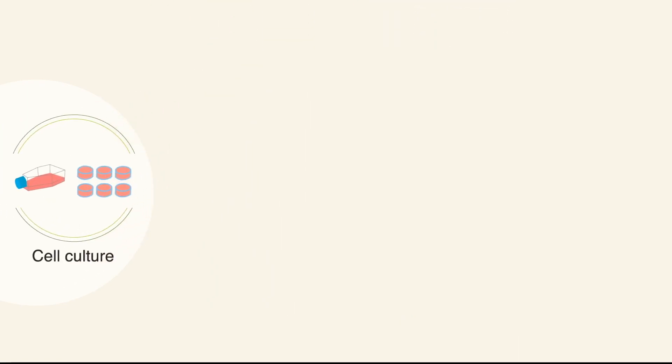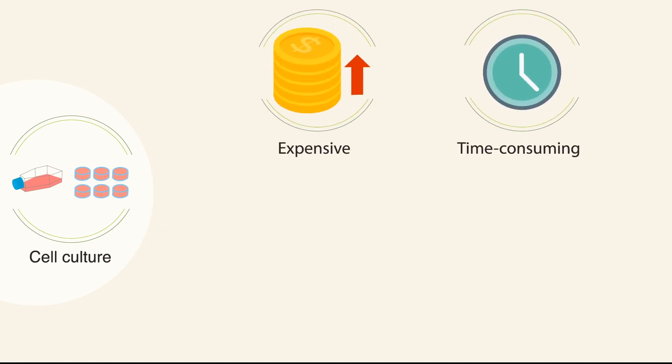Although the cell culture method is the current gold standard owing to its high sensitivity and specificity, it is expensive, time-consuming, and laborious.